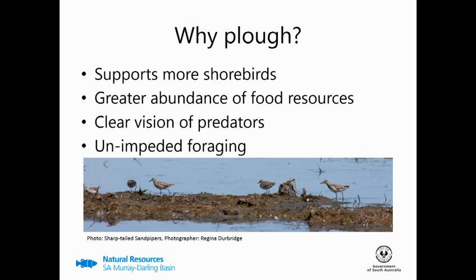So why plough? Well, this study along with a number in Europe and the US shows that it supports more shorebirds, in particular migratory waders. This is a function of greater food resources as well as the fact that ploughing the vegetation which previously covered the bays allows for a clear vision of predators as well as unimpeded foraging.